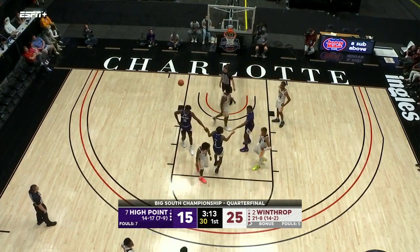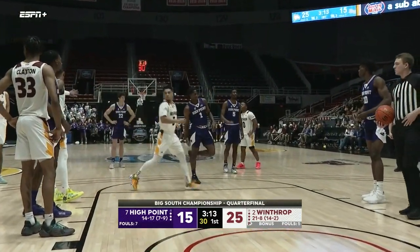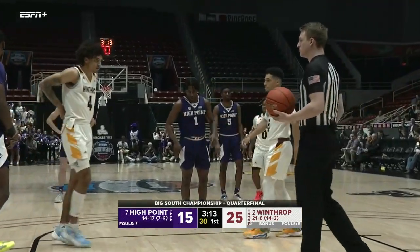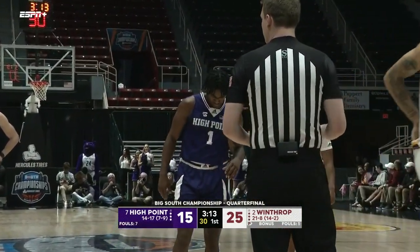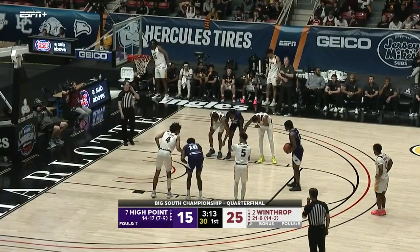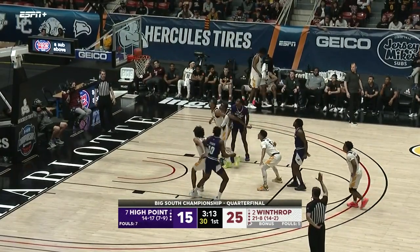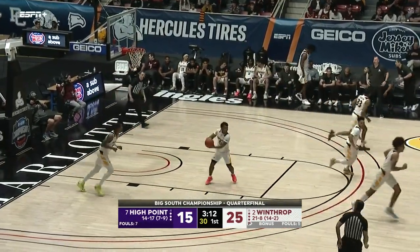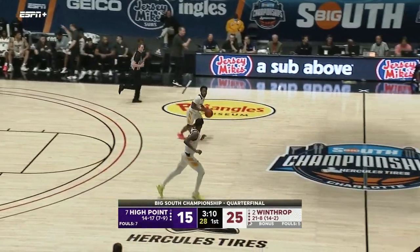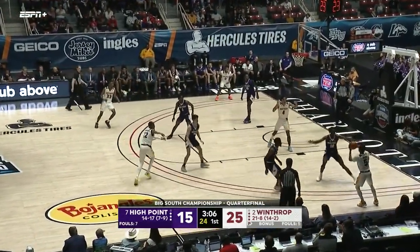High Point is not only struggling from two-point range but from the free throw line as well — three for seven. Burns comes out with a couple of fouls, and that one won't go. The rim's got a lid on it right now — that is rare for John Michael Wright, who is a really good free throw shooter.